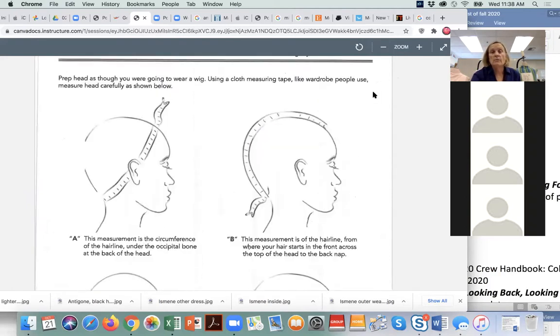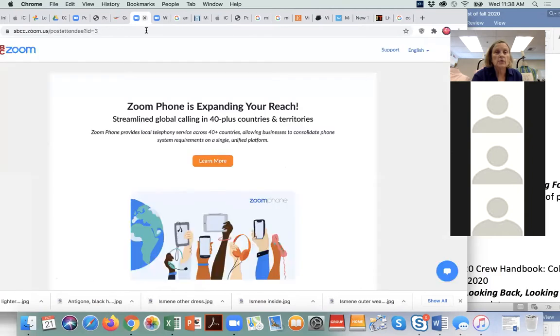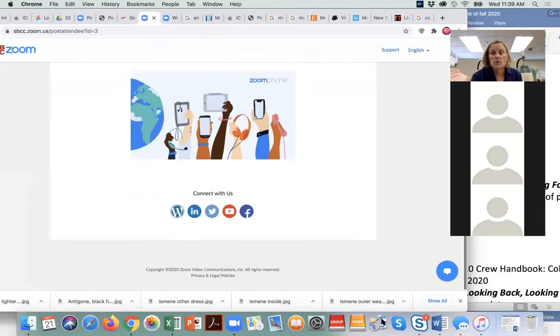Those measurements are important. That is in your measurement page. When we talk about our measurement sheet — which you can all download now — it includes the head circumference, ear to ear, forehead to nape, and lobe to lobe measurements.